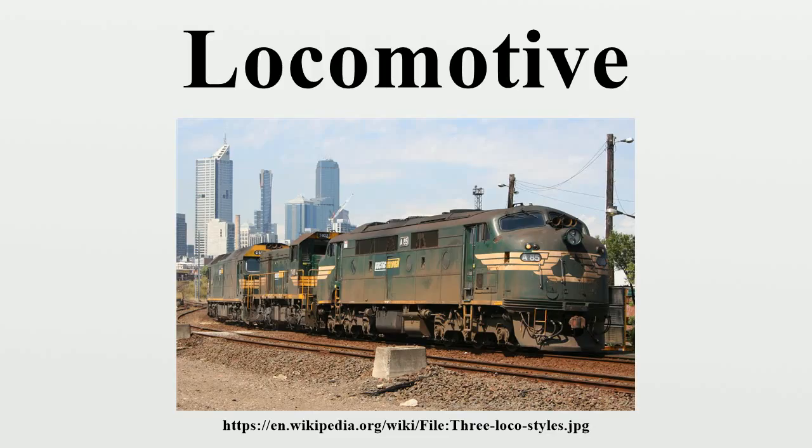Prior to locomotives, the motive force for railroads had been generated by various lower technology methods such as human power, horsepower, gravity, or stationary engines that drove cable systems.